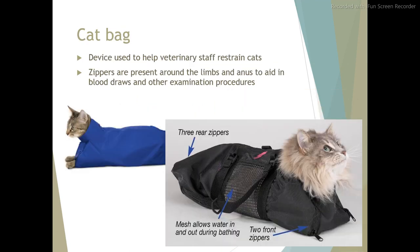Cat bag. A device used to help veterinary staff restrain cats. Zippers are present around the limbs and anus to aid in blood draws and other examination procedures.